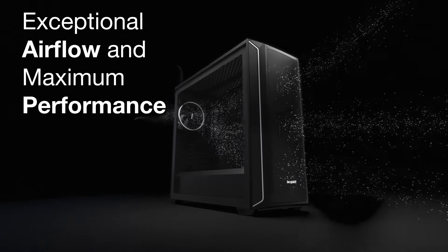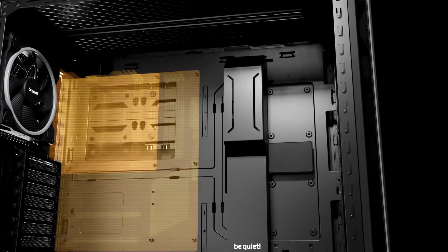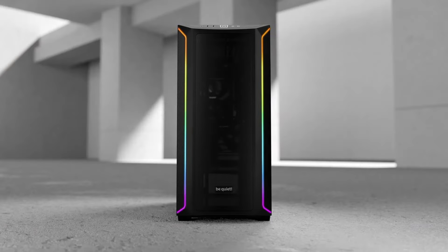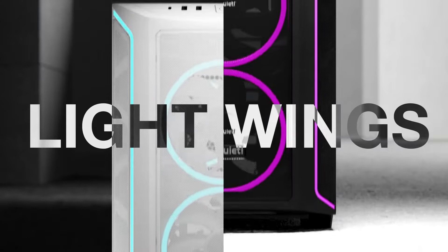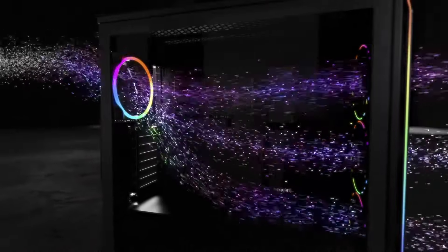The Shadowbase 800 comes with exceptionally high airflow thanks to its open mesh design. It has three Pure Wings 3 140mm PWM fans that offer high airflow with quiet operation, a spacious design for even the largest components such as 420mm radiators, simple and tool-less HDD and SSD installation, state-of-the-art I/O panel with USB 3.2 Gen 2 Type-C, easy-to-use cable bar, rotatable PCIe slots for vertical GPU installation, a tinted tempered glass window, and a 3-year manufacturing warranty. Head to the description below for more details.